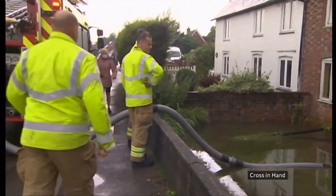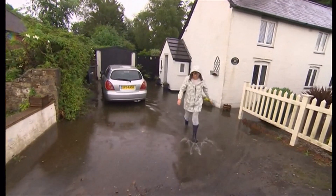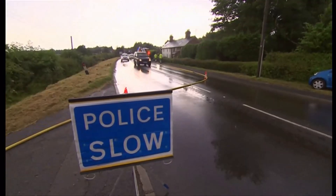Parts of London and the south-east have seen flash flooding following heavy rain today. This was the scene at Cross in Hand near Heathfield, where firefighters were called to pump water out of multiple homes. They've also been dealing with problems in Crobra, Horsmunden and Paddock Wood.